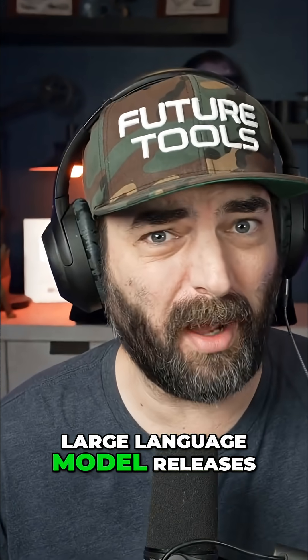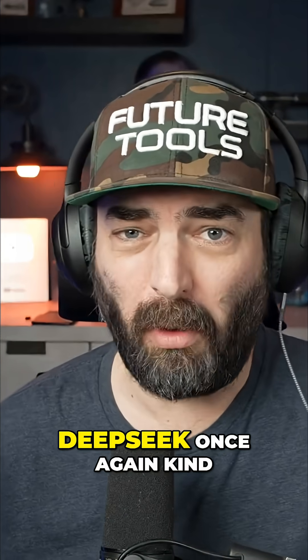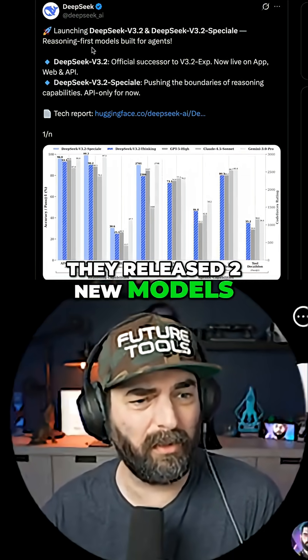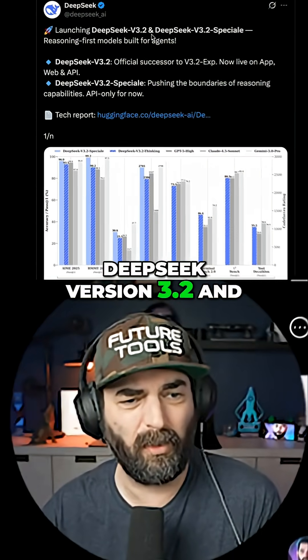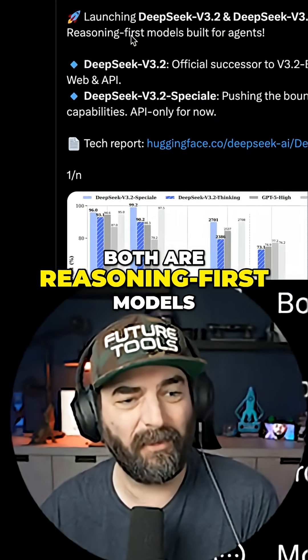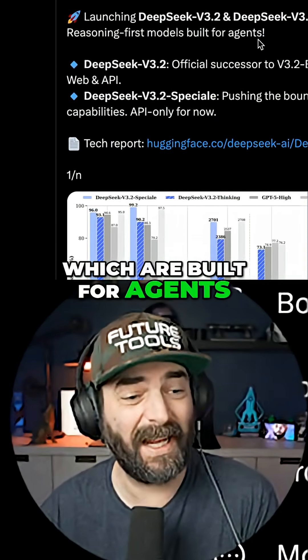We got a handful of new large language model releases this week. Deep Seek once again kind of shocked the world a little bit when they released two new models: Deep Seek version 3.2 and Deep Seek version 3.2 Special. Both are reasoning-first models, which are built for agents.